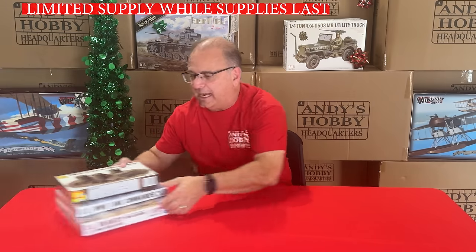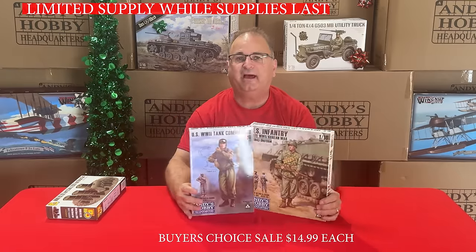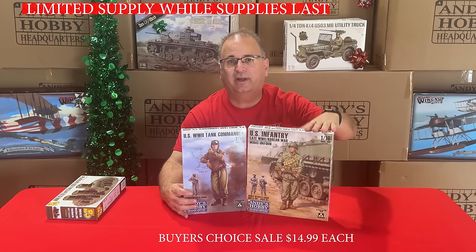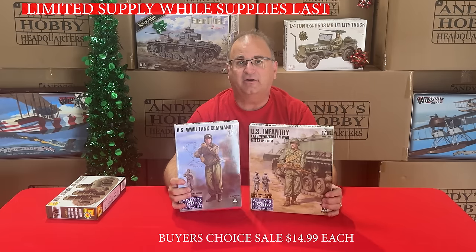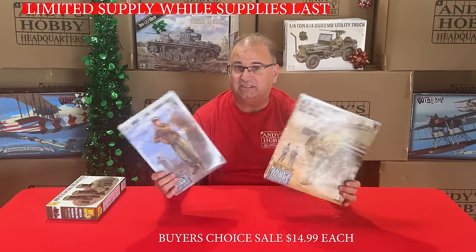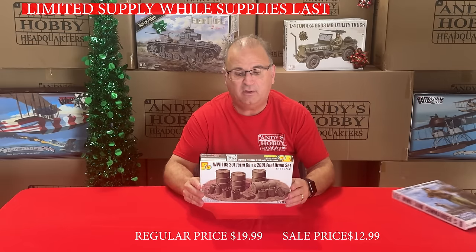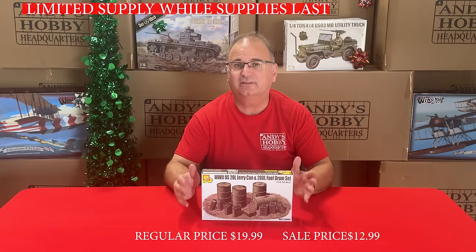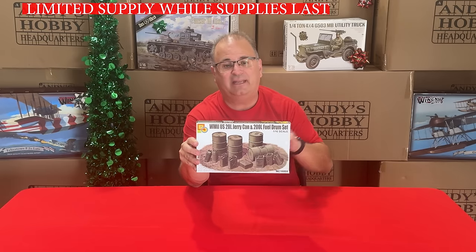Now we've got some 1/16-scale goodies. First, another buyer's choice: the Andy's Hobby Headquarters US Infantry Soldier (buildable as either Korea or World War II) or the World War II Tank Commander — both in 1/16-scale at $14.99 each. We also have the US 20-liter jerry can and 200-liter fuel drum set, normally $21.99, now on sale for $12.99.